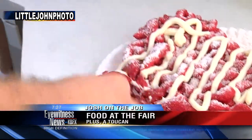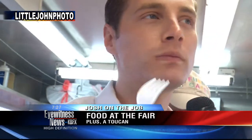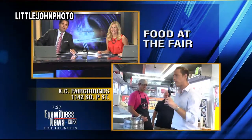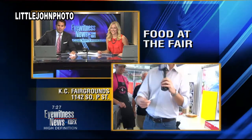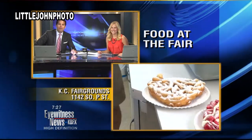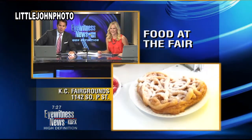I cannot wait — I've been waiting to dig in for five minutes now. Oh baby, it's so scrumptious, it's delicious! Toucan Enterprises — look for them at the Kern County Fair, they'll be here all day the rest of the week. Amazing. You're driving Linda and I crazy right now. That's the best I've seen ever, Josh — of all the Josh and the Job segments where you've eaten food, and that's about 500, this is by far the best.